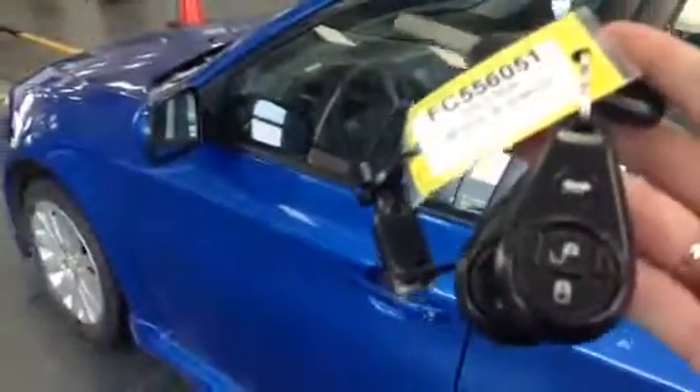You do have the keyless entry and all keys, which is nice with a pre-owned vehicle as well. Lots of tread on those tires, so we're not having to change those anytime soon.